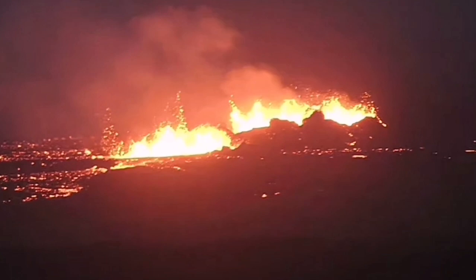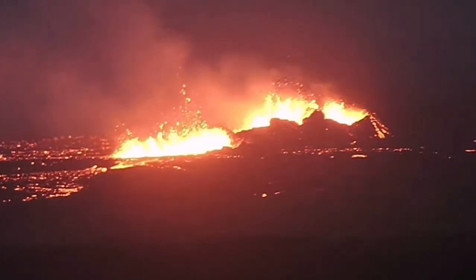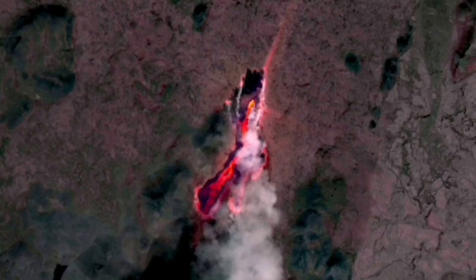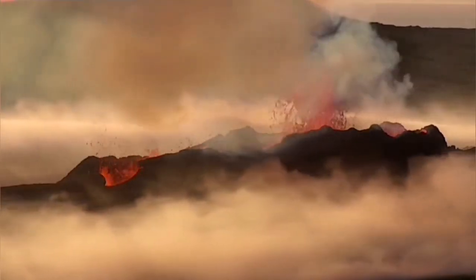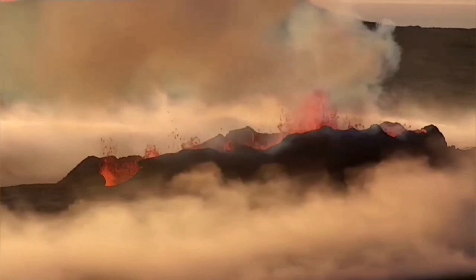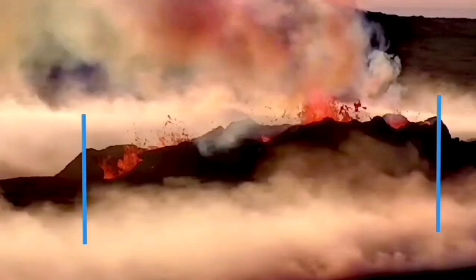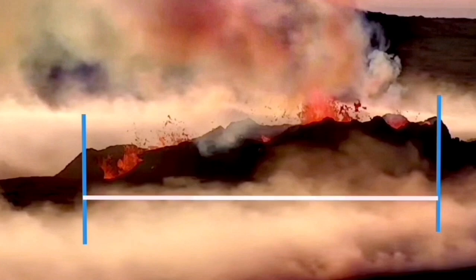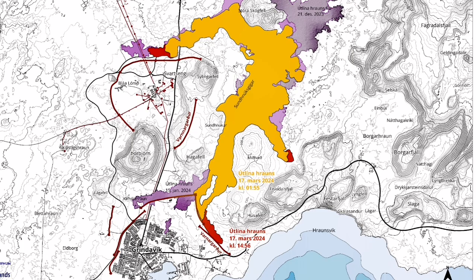The fissure that is now erupting is 3.5km long, and these craters are at least 400 meters. In the Litli-Hrútur eruption, we had the length of the fissure at 1,370 meters for the whole fissure, and the crater which eventually formed and swallowed the other one was around 80 meters long.